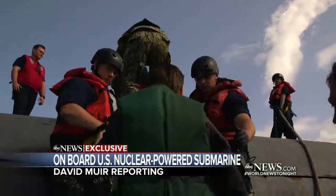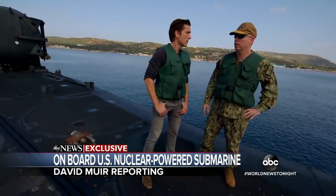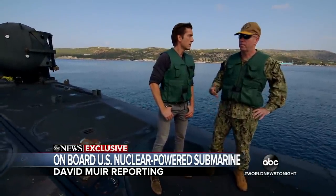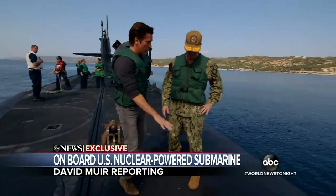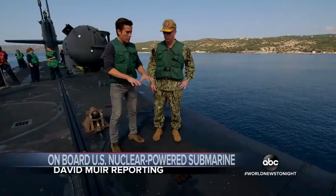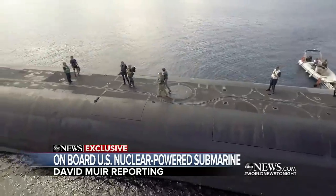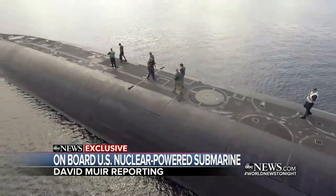We are given rare access as we board the submarine. Rear Admiral William Houston describes where we are standing, just above the Tomahawk missiles. This could lift up at any time on order if we wanted to launch the Tomahawk missiles. How many Tomahawks are we standing on right here? Seven. They have more than 100 Tomahawks at the ready.